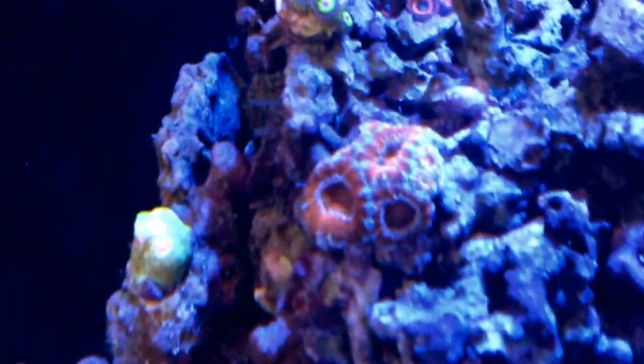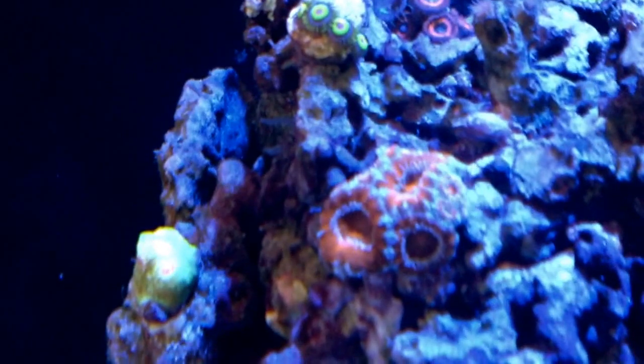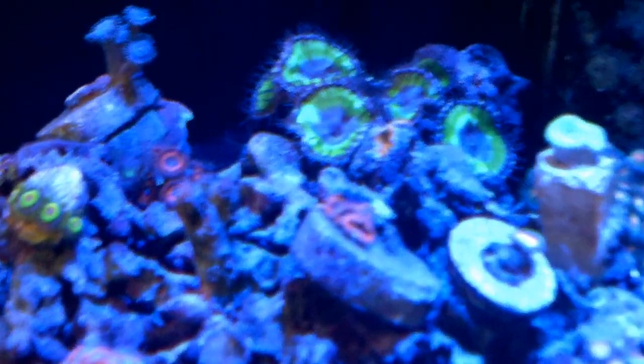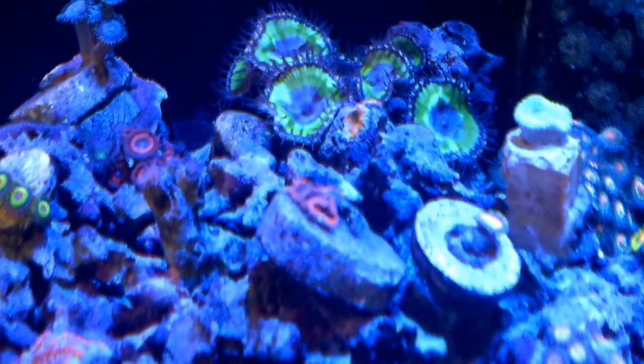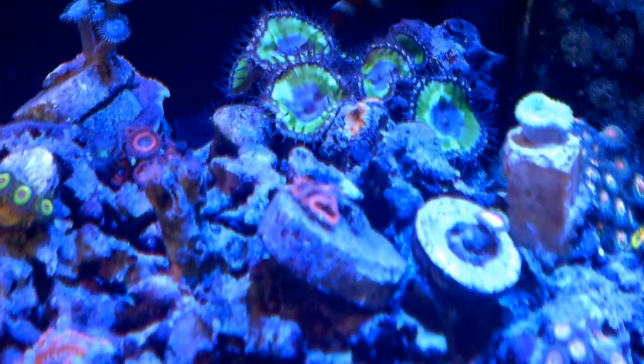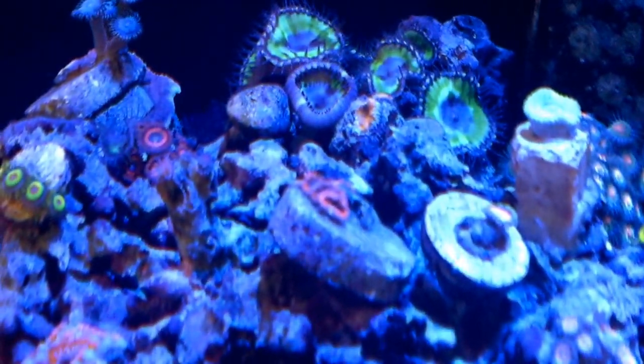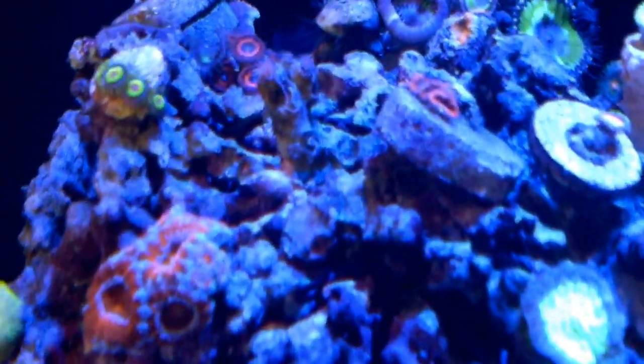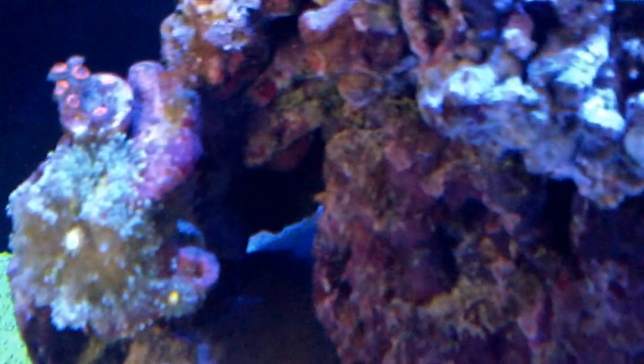Here's another Acans over there, and there's another one right there — the orange one in front of the green Mosaic Zoanthids. He's not doing so well but he is hanging in there. And I think I've got a couple more Acans in here.